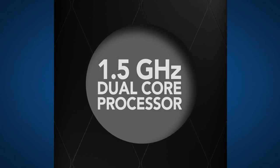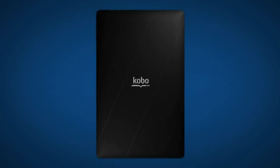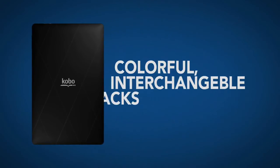While you video chat with friends in crystal clear HD and rock out in stereo to front-facing speakers. Your Kobo Arc is a powerhouse, boasting a 1.5 GHz dual-core processor. But it's pretty as a picture, with colorful Kobo snapbacks.